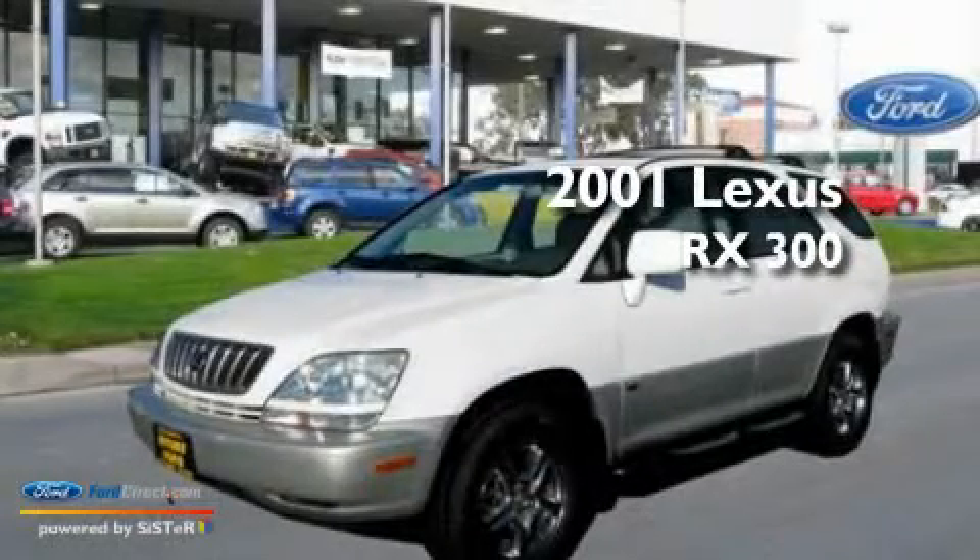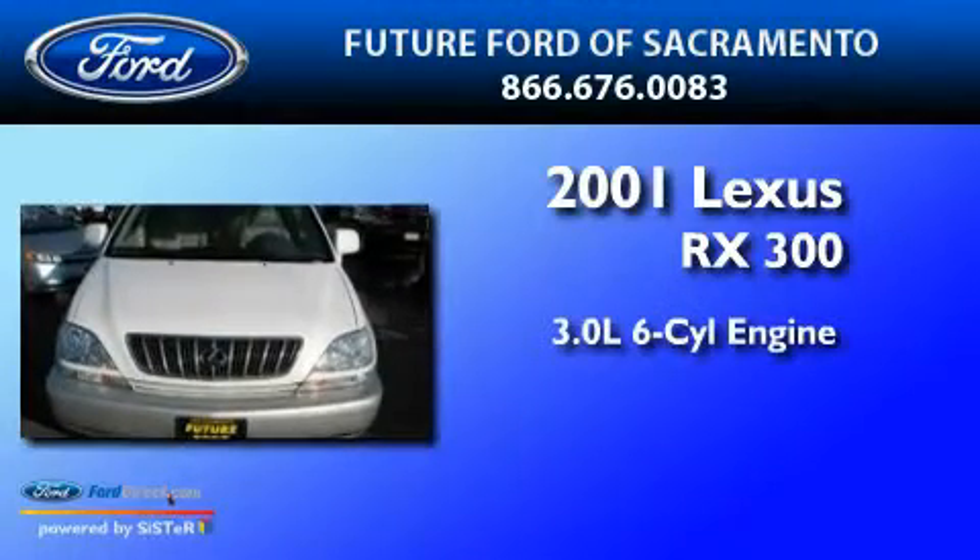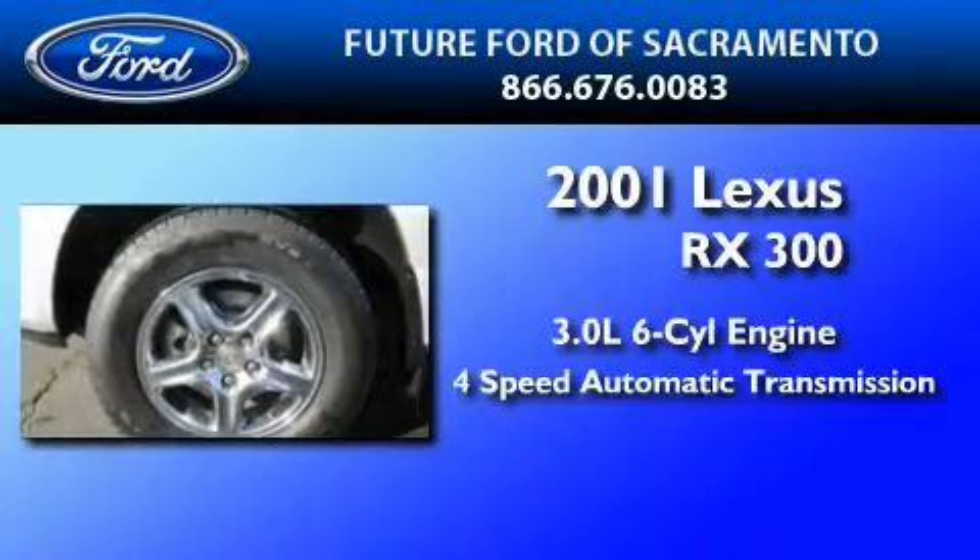This is a 2001 Lexus RX 300. It has a 3.0 liter 6-cylinder engine and a 4-speed automatic transmission.